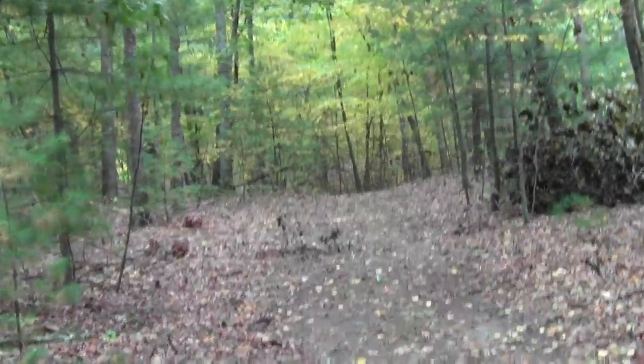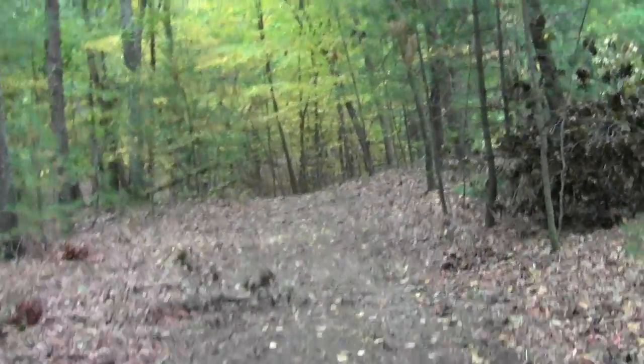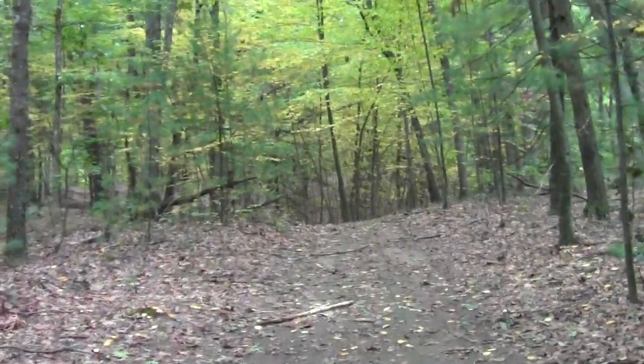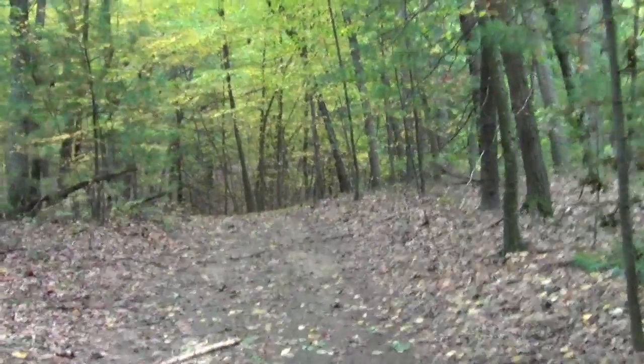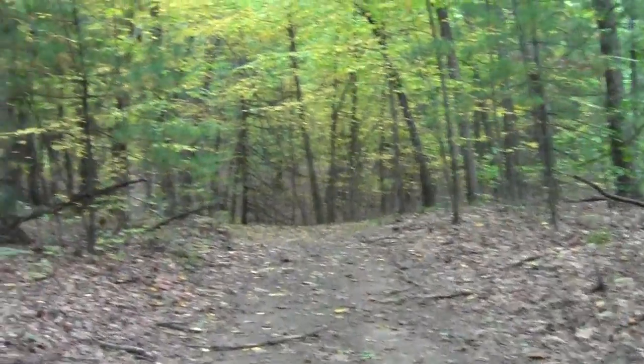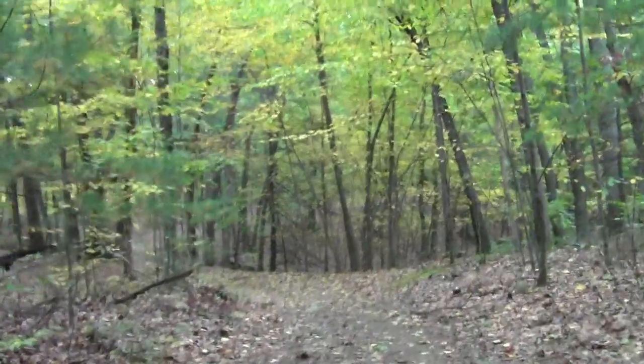It's actually an interesting bushcraft challenge. Rather than looking for easy-to-spot blazes, you look for little remnant nails and plastic fragments on trees.